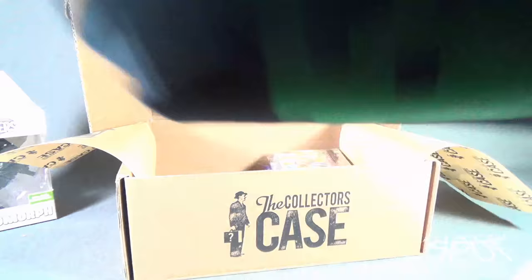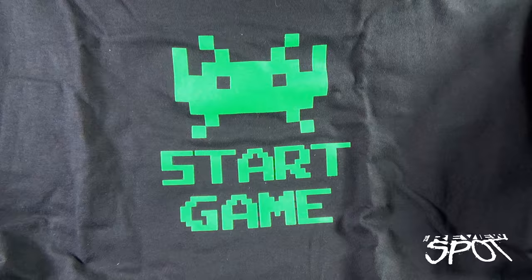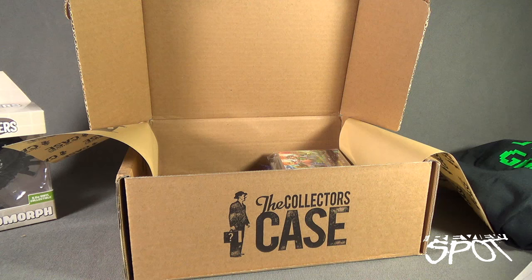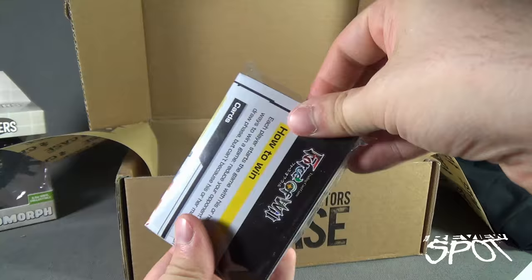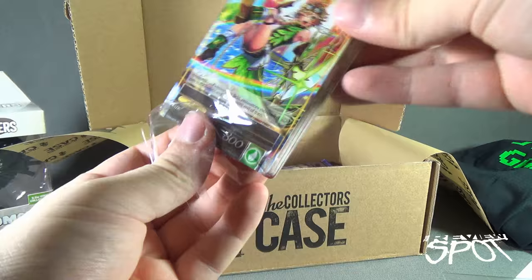We also got ourselves a t-shirt. Let's open that up. The front of the t-shirt says 'Start Game' - very nice, I think that's a Space Invaders reference. Nice black t-shirt. We also get inside a Force of Will pack - I guess it's a trading card game. I probably won't be doing a let's-play right now, but let's peruse through some of the cards. There's two packs in here.